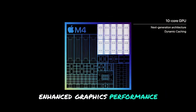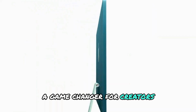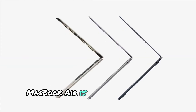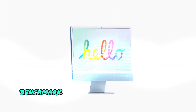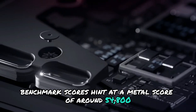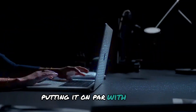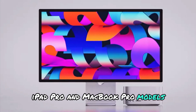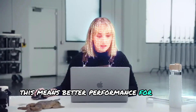Enhanced graphics performance — a game-changer for creators. Beyond CPU improvements, the M4 MacBook Air is set to deliver major GPU advancements. Benchmark scores hint at a Metal score of around 54,800, putting it on par with the M4 iPad Pro and MacBook Pro models.